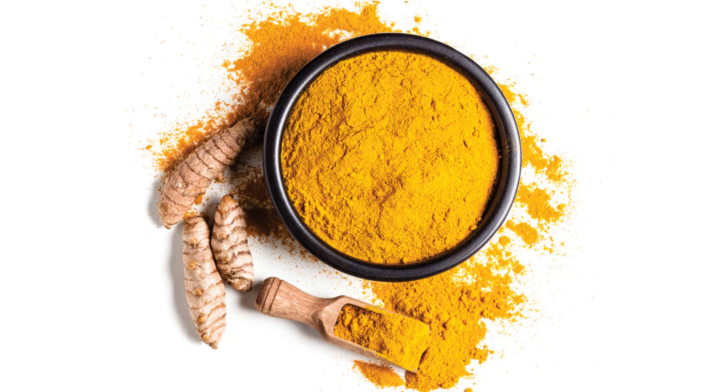Number three is turmeric. Turmeric is very good for the brain — it contains a compound called curcumin, which is very anti-inflammatory and can help reduce inflammation in the brain. I recommend you start taking turmeric.